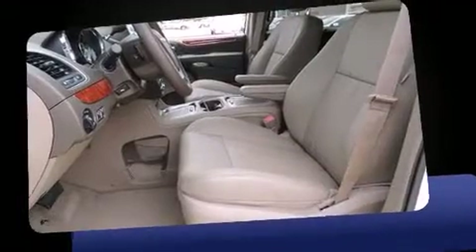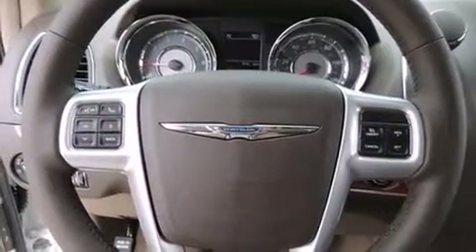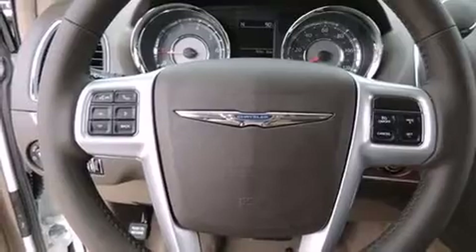A removable floor console and a blind-spot monitoring system are also included. Features such as automatic climate control and leather upholstery prove that economical transportation does not need to be sparsely equipped.